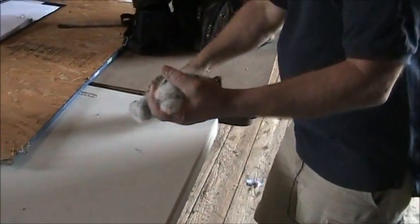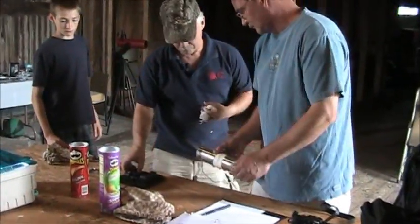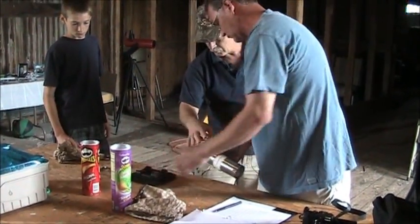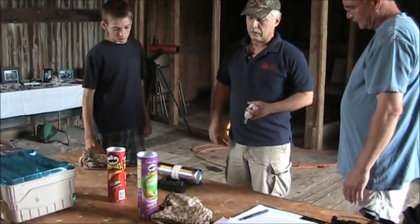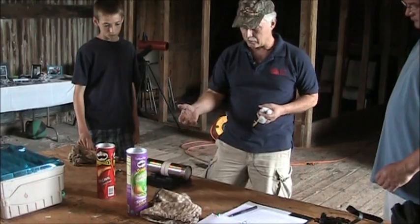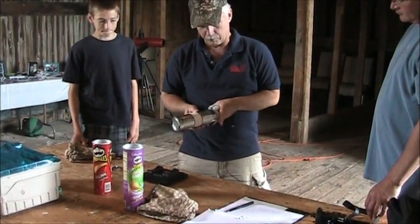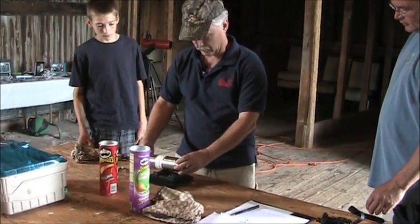It wouldn't hurt to weigh them. We catch adult kestrels and put them in a can because it calms them down. An adult kestrel would be very aggressive, trying to bite me right now — and succeeding at that too.